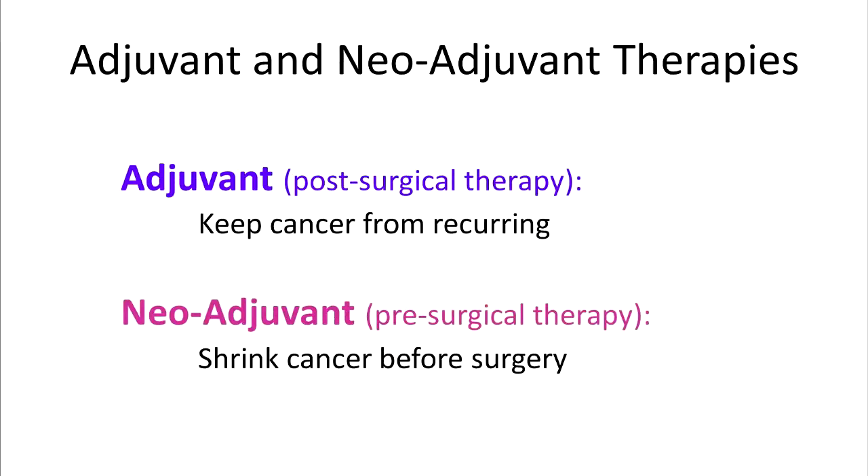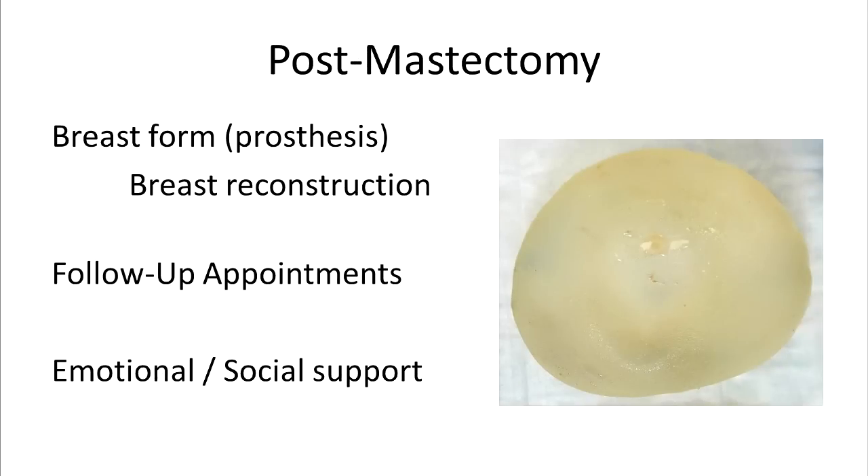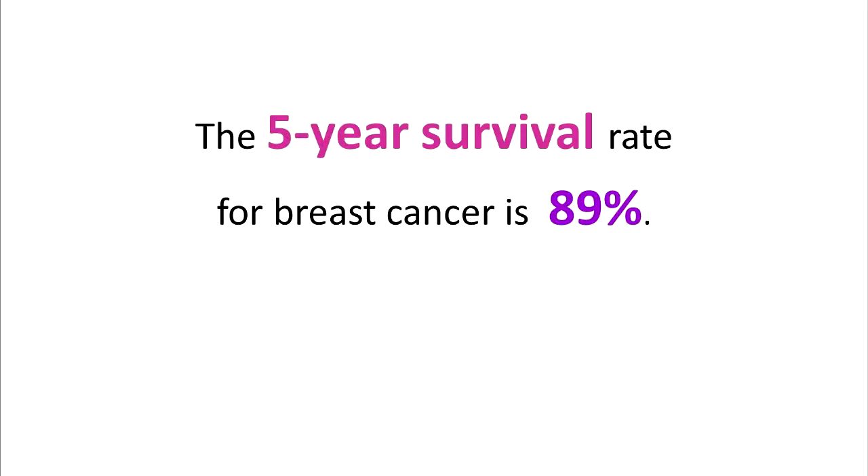Neoadjuvant therapy is administered before surgery to shrink the size of the cancer. Adjuvant therapy is given after surgery to prevent recurrence. Molecular tests are the latest tool used to predict the behavior of invasive and in-situ breast lesions and help determine appropriate treatment for each individual. Although breast cancer is a terrible disease, the 5-year survival rate is about 89% in the United States.